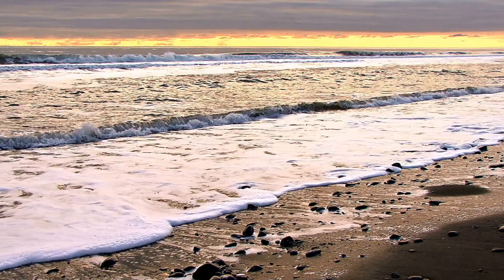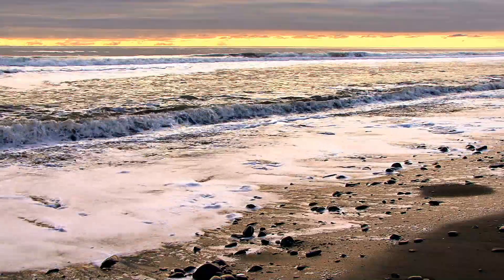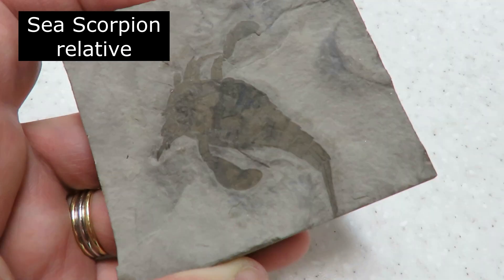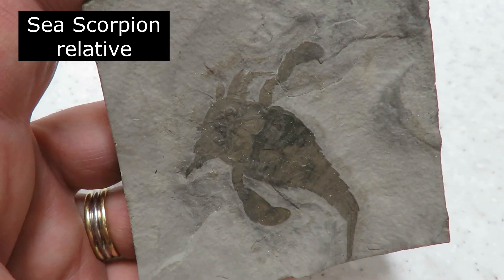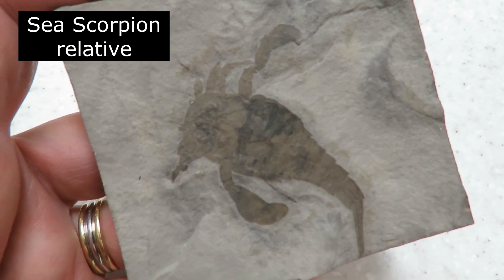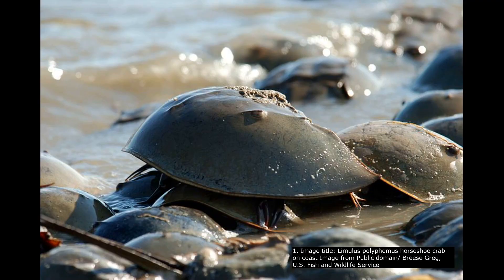They live in and around shallow ocean waters and soft sandy or muddy sediment. Despite their name, horseshoe crabs are not actually crabs but are relatives of scorpions, spiders, and mites.